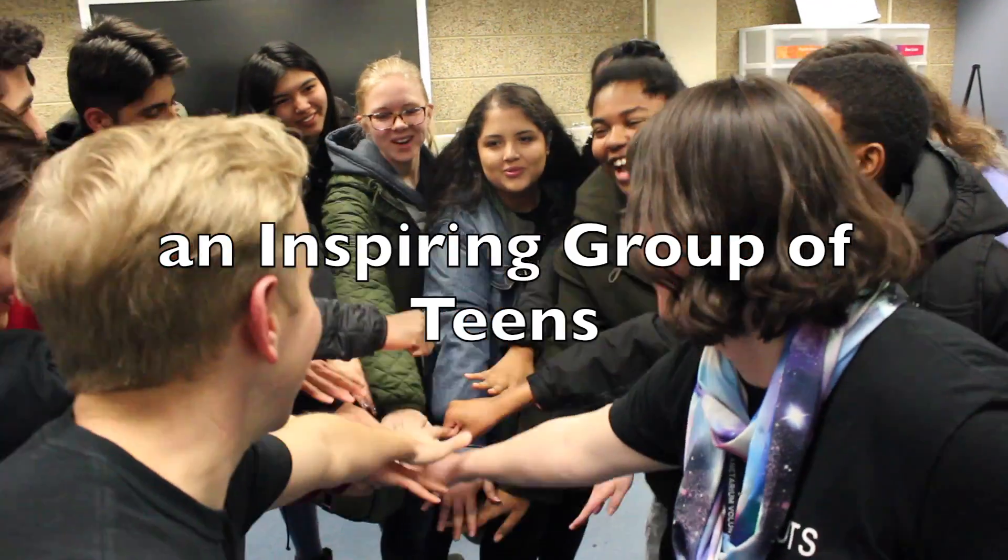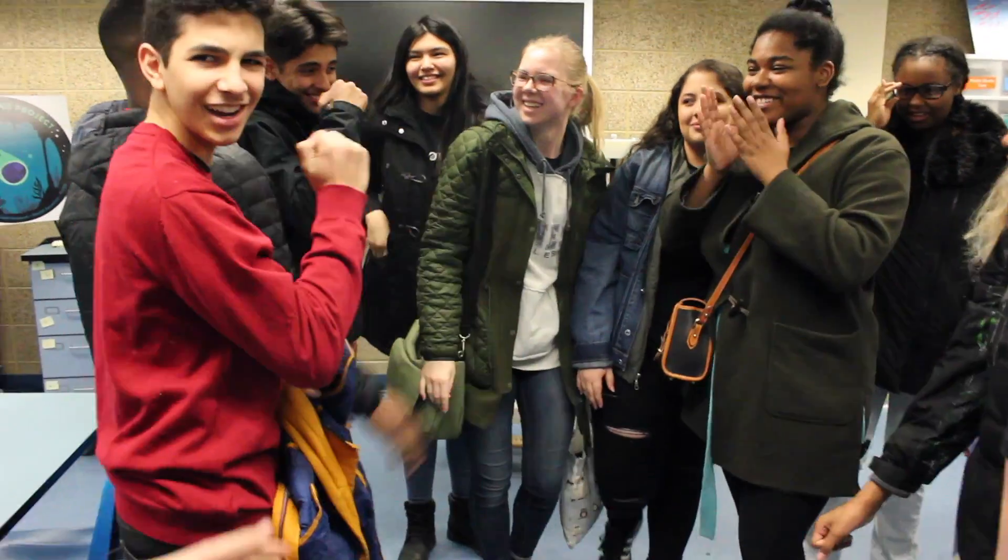One, two, three — Stratton Hut! Oh, you're wonderful. Woo!